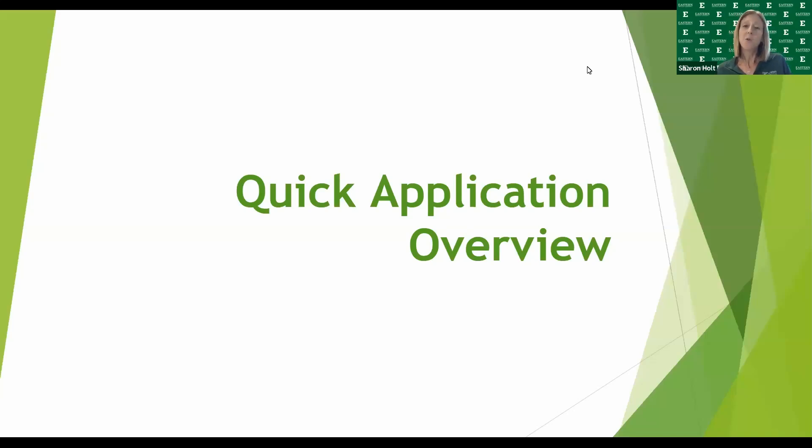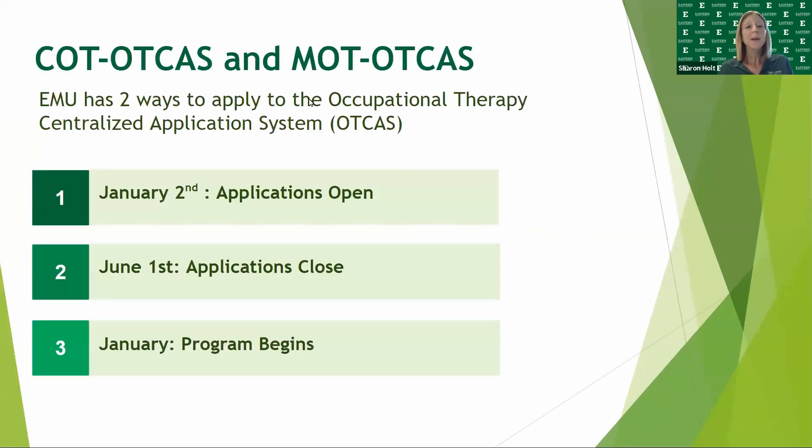The following is a quick application overview of the Eastern Michigan University Occupational Therapy Program. We have two ways to apply to the OT program at Eastern Michigan University: the first is as a Combined Occupational Therapy applicant, and the second is as a Masters of Occupational Therapy applicant. Please review the video below to determine which route is best for you.